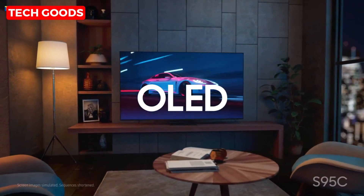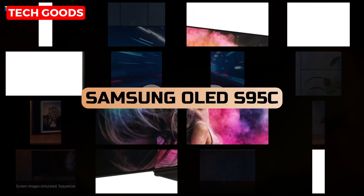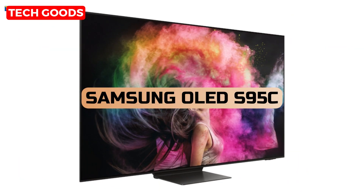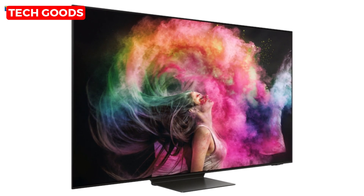Welcome to the future of home entertainment. Today, we're diving into the incredible world of the Samsung 77-inch Class OLED 4K S95C Series Quantum HDR Smart TV. Get ready to be blown away.